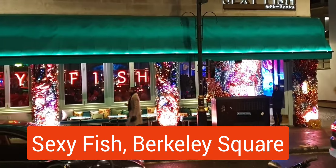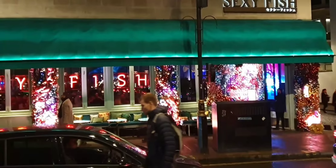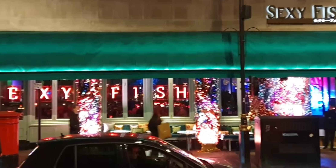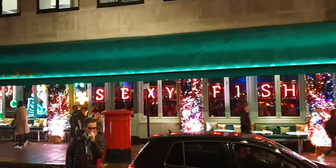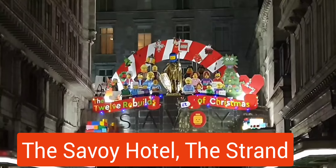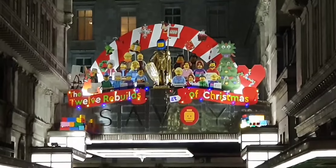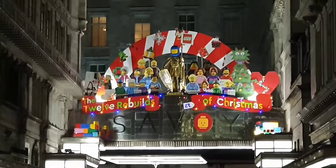This restaurant has been all dressed up for Christmas. This is the Savoy Hotel — I can't believe it's got a Lego theme.